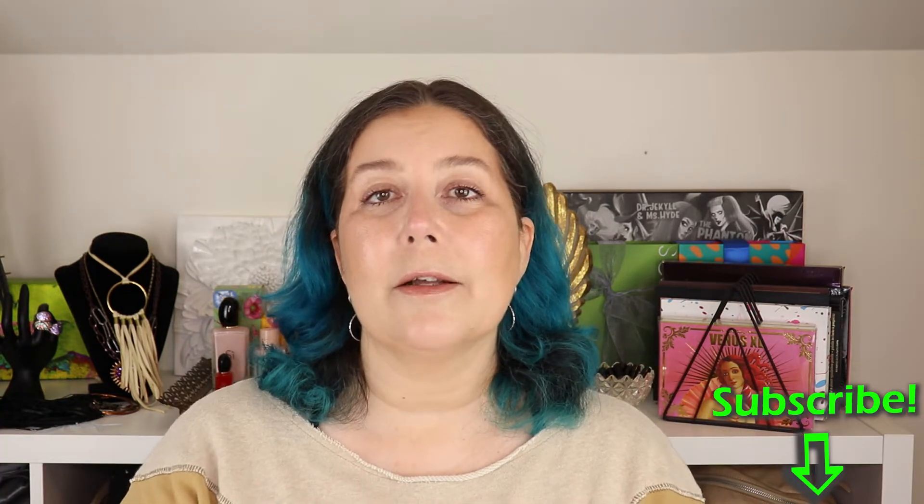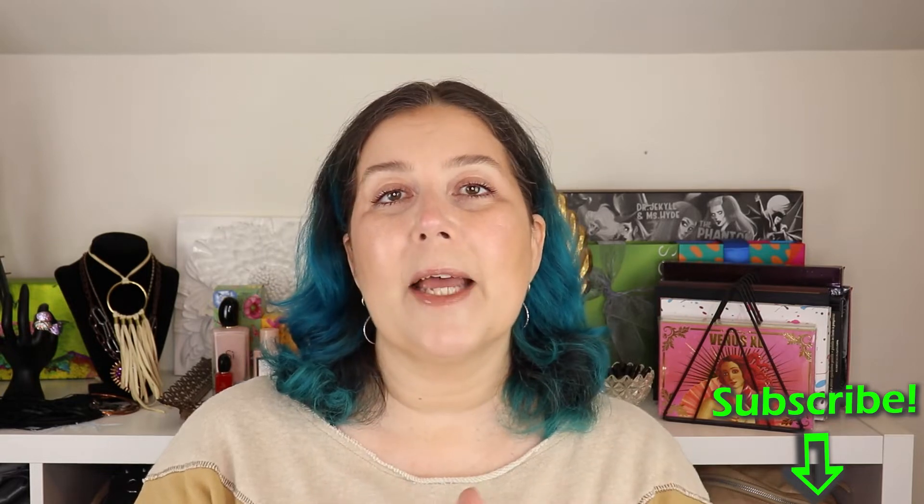First though, if you want to subscribe to my channel, that would be awesome. I would really appreciate it. Like, comment, thank you.